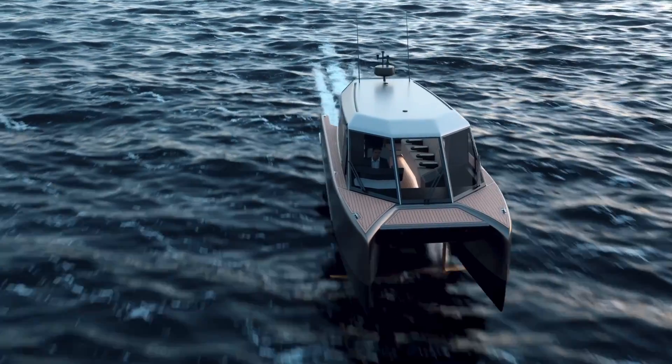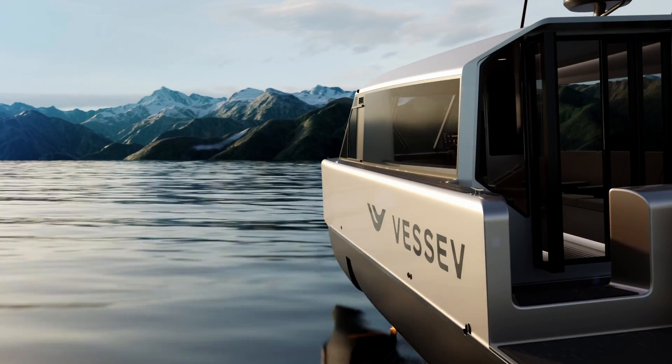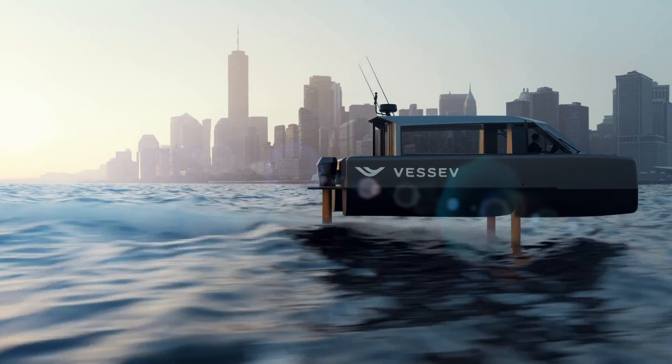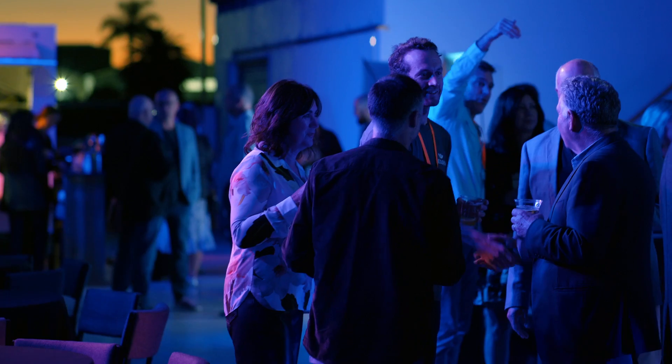What we're building is an unlock, particularly for commercial operations. For many commercial operators, a significant portion of their expenses is fossil fuels. And we can cut that by up to 90% and do it sustainably. Long range, fast charging and ultra low operating costs — these are all things that operators and boaters alike need for a sustainable future.